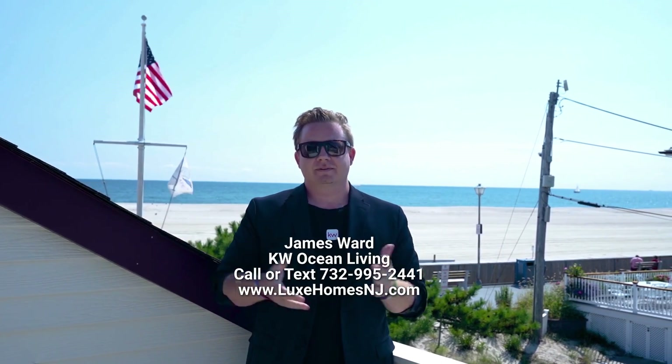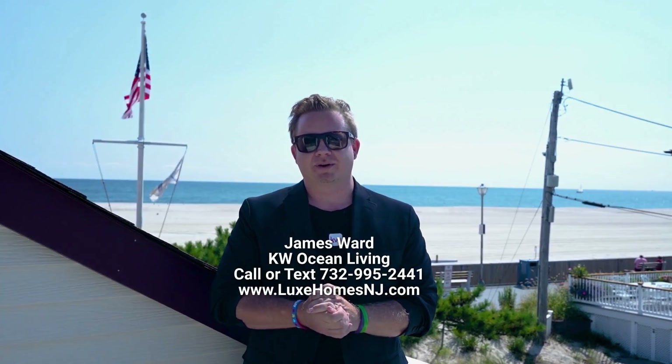So start spreading the news — the Sinatra house is for sale. Contact your favorite beach agent James Ward for more information and to get a private tour.